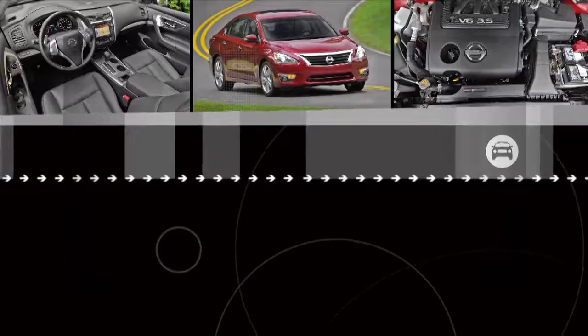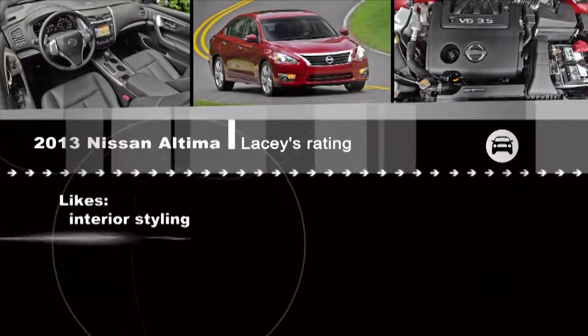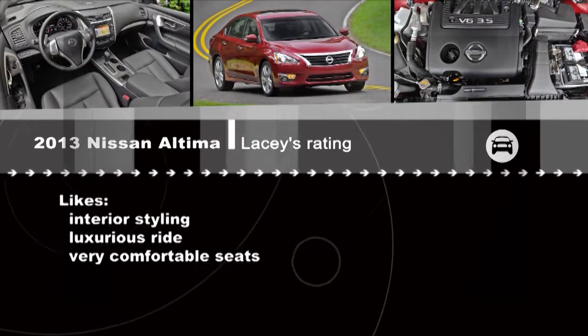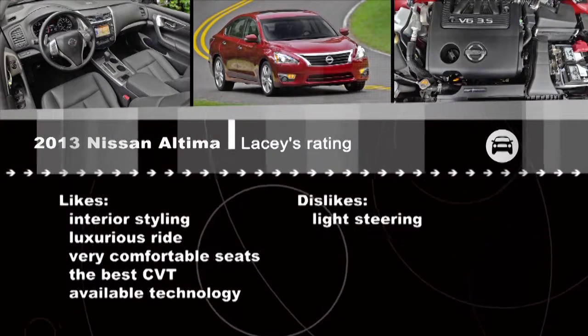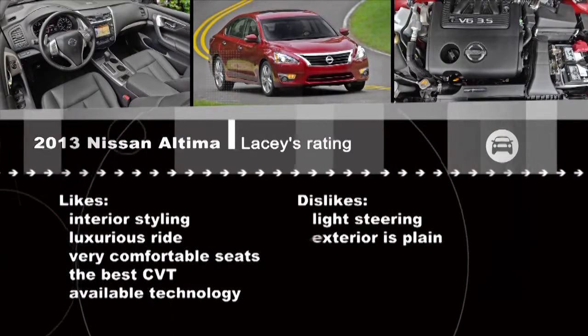Lacey, what do you think of the new Altima? Well Zach, I really like the interior. I'm not a baby boomer, but I can really appreciate the big buttons and easy-to-read, easy-to-use dials. It's got a very luxurious ride feel to it, and after spending a couple of hours behind the wheel, the seats are incredibly comfortable. CVT's best in the business, and I like all the available technology. On the downside, the steering's a little bit too light for me, and personally I'm not a fan of the exterior styling — it's just a little plain for my tastes.